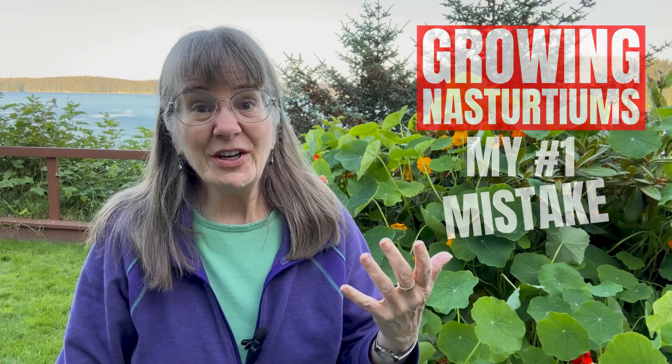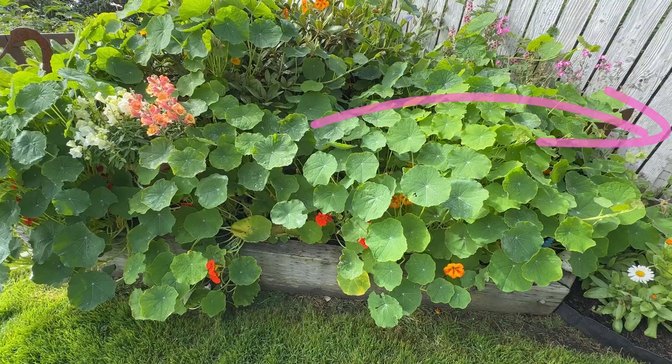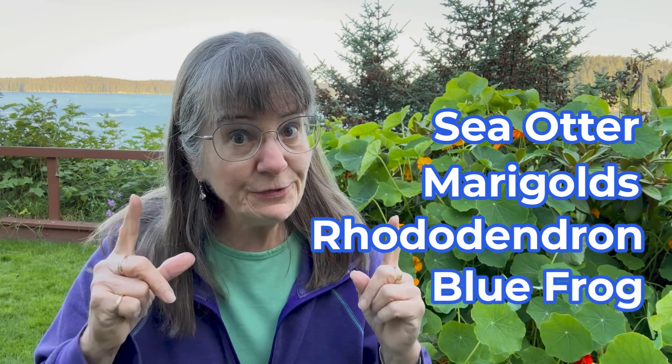Well, that's how I look at this mound behind me. It's a mountain of nasturtiums, and I know that buried in there is a metal sculpture of a sea otter, marigolds, a prize rhododendron, and a blue frog. Now, how these things got buried is my fault — I did something I shouldn't have. So today we're diving into the ups and downs of growing nasturtiums, and between you and me, one of the downsides totally caught me off guard. Be sure to stick around to the end because I'll be sharing unusual ways to use nasturtiums.